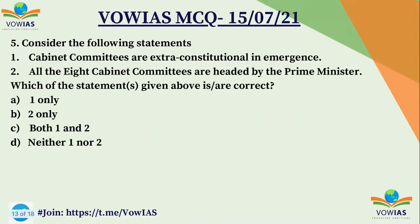The fifth question: consider the following statements. First, cabinet committees are extra-constitutional in nature. Second, all eight cabinet committees are headed by the Prime Minister. Choose the correct answer: A) one only, B) two only, C) both one and two, D) neither one nor two.